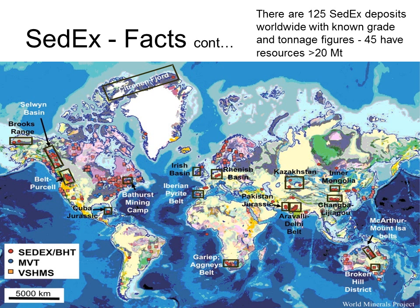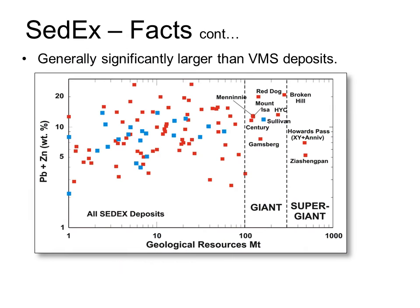SEDEX deposits vary considerably in both size and grade. Size ranges from 1 million tons up to a huge 400 million tons, with the mean around 20 million tons. Lead and zinc grades range from 3% up to 30%, with a mean of about 10 to 12%. So SEDEX deposits are generally both much bigger than VMS deposits and have better grades, making them highly desirable exploration targets. The problem is that they are much less common.